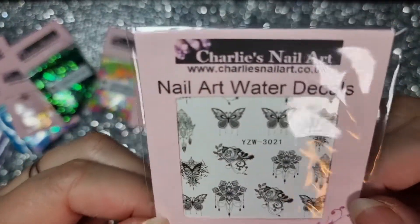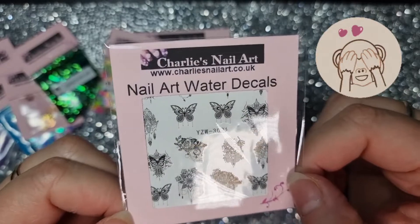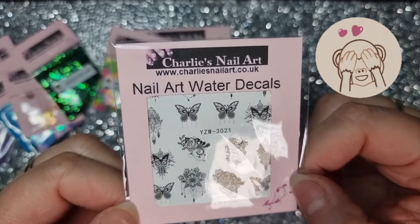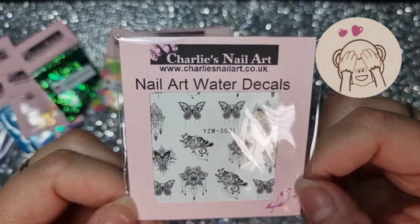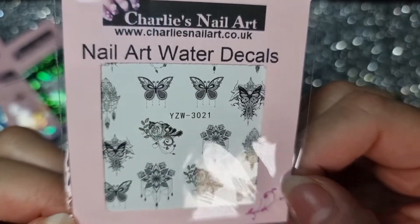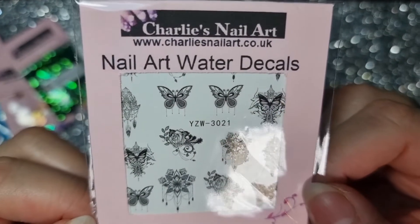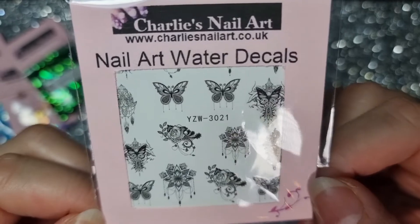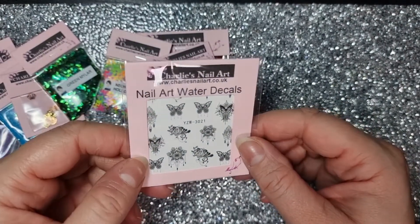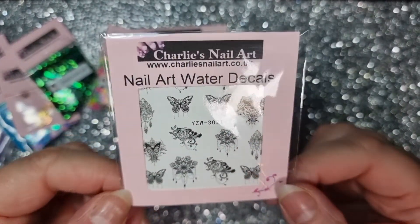Of course, some water decals! I love water decals — I think I'm totally addicted to buying stickers and decals. I don't need any, I've got hundreds, but I want them so I buy them. Look how detailed these are — thick, sparkly — they're going to look amazing on some gothic nails. I'm getting quite good with water decals too; I've kind of mastered using a stamper or tweezers to put them on.